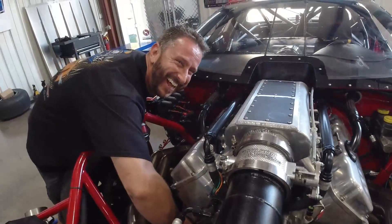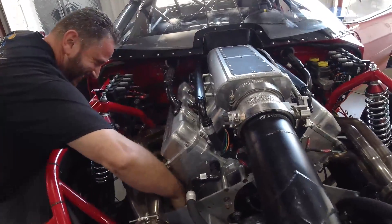Chevy tough with Ford stuff. Chevy tough with the Ford insides.